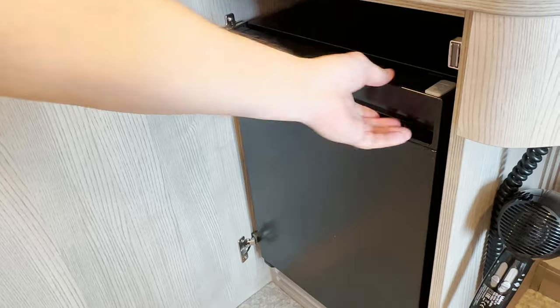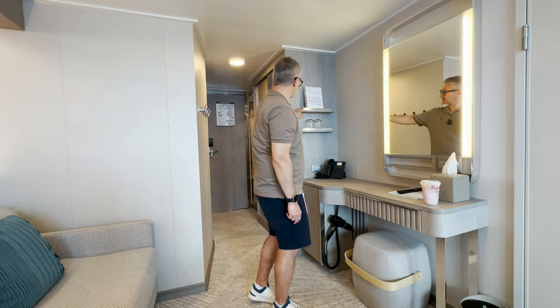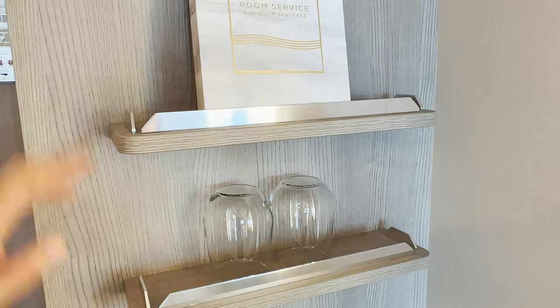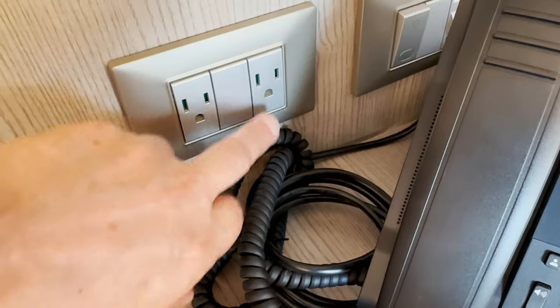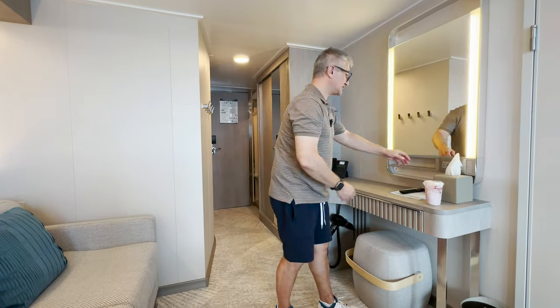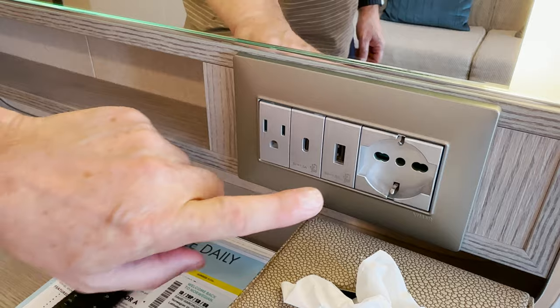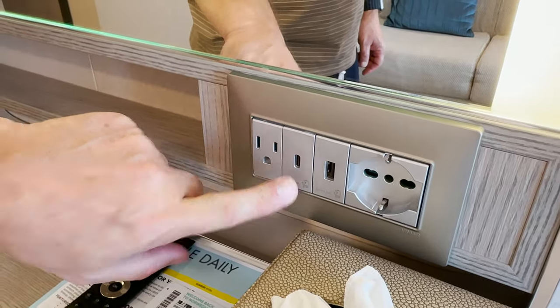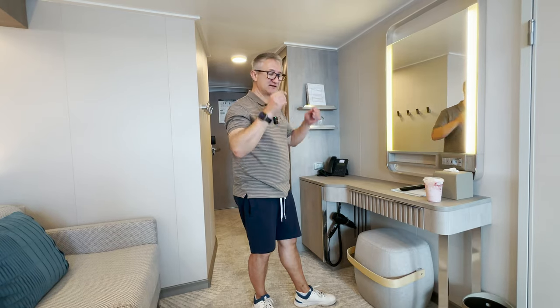There's a mini fridge and a good drawer, some shelves, and a telephone. There are two US power sockets, and in the mirror unit you've got some more power sockets — a European socket, a USB-A, a USB-C, and a US power socket. Loads of power sockets in this room; you won't go short.